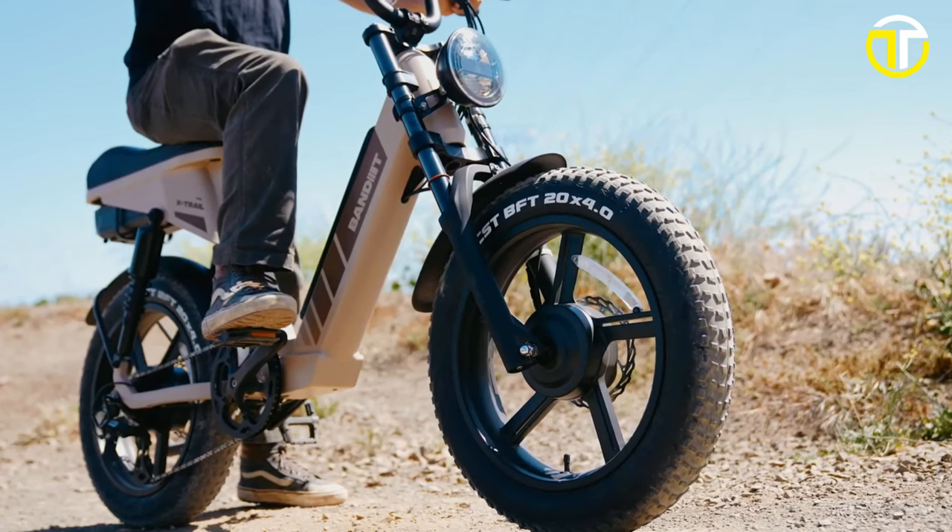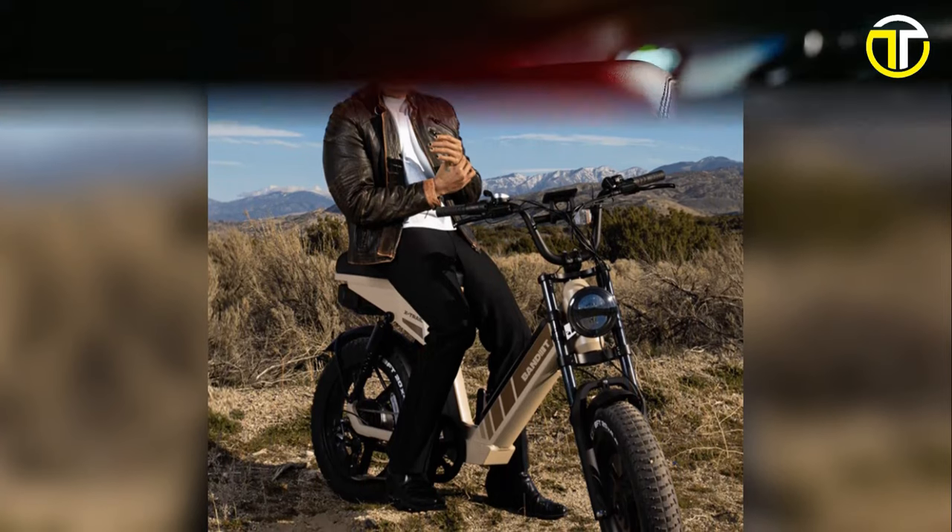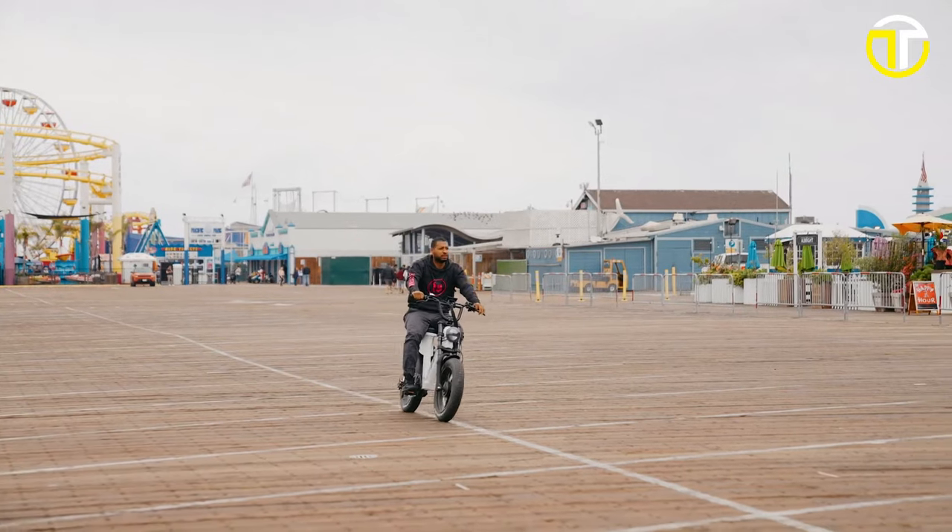The water-resistant connectors and wiring harness add a layer of durability, making the Banditec Trail Pro a reliable companion for urban commutes and off-road exploits alike. This e-bike is not merely a mode of transport, but a bold statement of modern, secure, and exhilarating mobility.